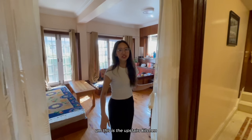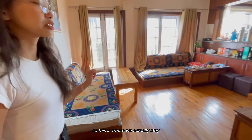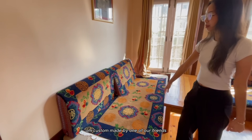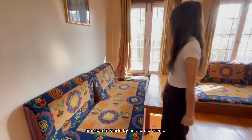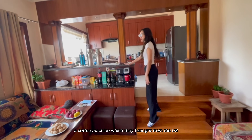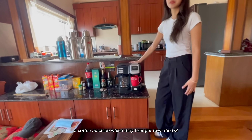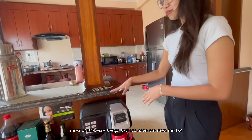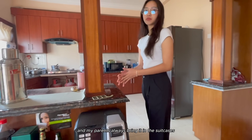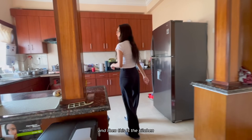This is the upstairs kitchen - there is a downstairs kitchen as well which I will show you guys. This is where we actually stay. My dad had these custom made by one of our friends, and these tables as well. There's a coffee machine which they brought from the US. Most of the nicer things that we have are from the US and my parents always bring them in suitcases.